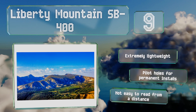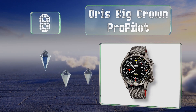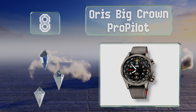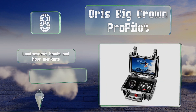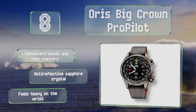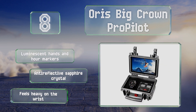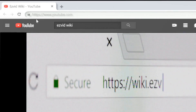Coming in at number 8, the Auris Big Crown Pro Pilot is specifically designed for pilots of helicopters and low-altitude prop planes. This particular model is a limited edition made in collaboration with the Swiss Air Rescue Guard and offers a maximum reading of 15,000 feet. It features luminescent hands and hour markers and an anti-reflective sapphire crystal, however it does feel heavy on the wrist.